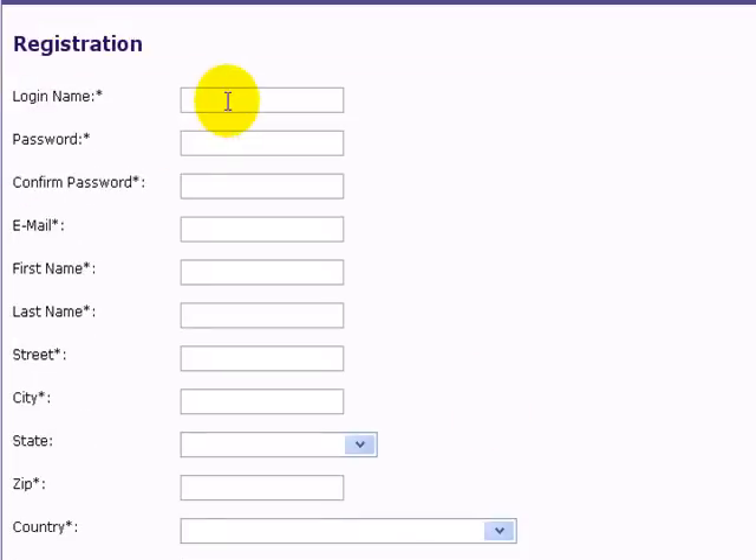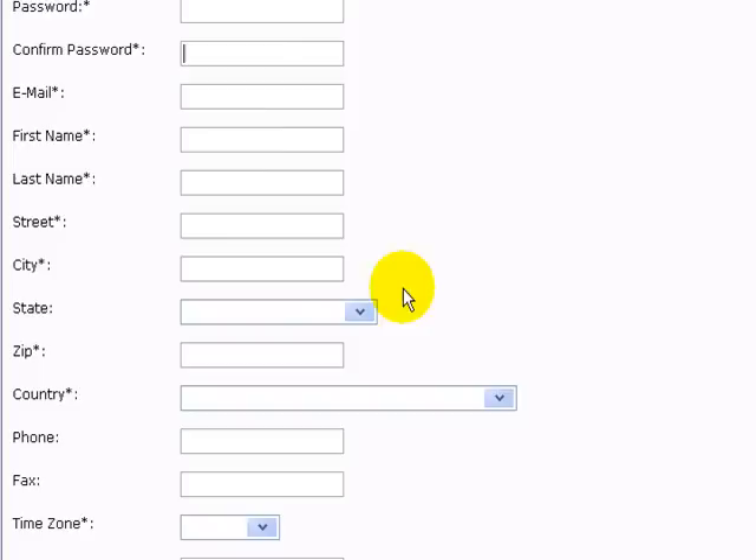Very simple — all you do is pop in your login name, whichever you'd like to choose, a password (I suggest you choose one that isn't easy for others to copy), your email address, first name, and last name.